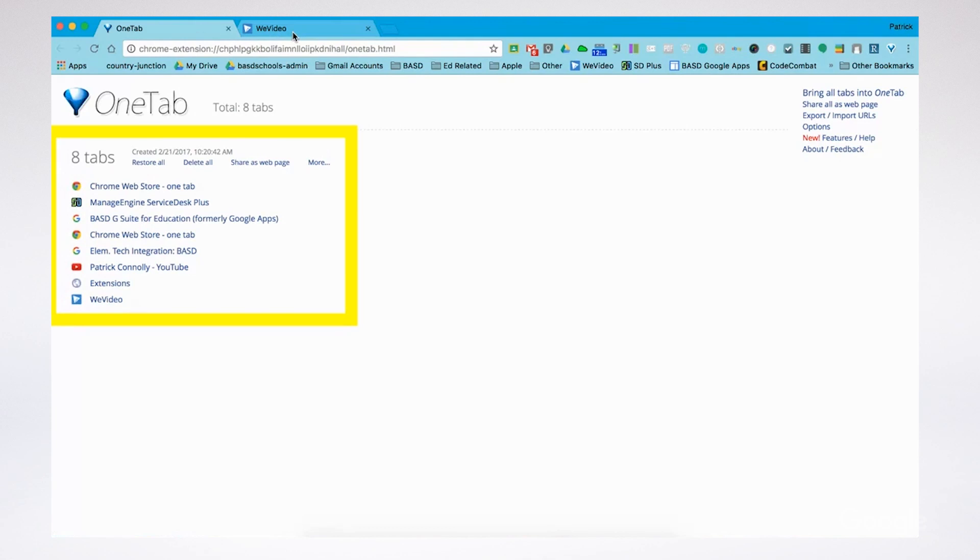Another way to keep organized while you browse is with OneTab. With OneTab, you can convert all of your open tabs into a list and declutter your browser quickly and easily. Once you have your list, you can choose to reopen all of the tabs, keep them, or delete them. In addition to organizing resources, OneTab frees up memory and allows your Chrome browser to run more quickly.